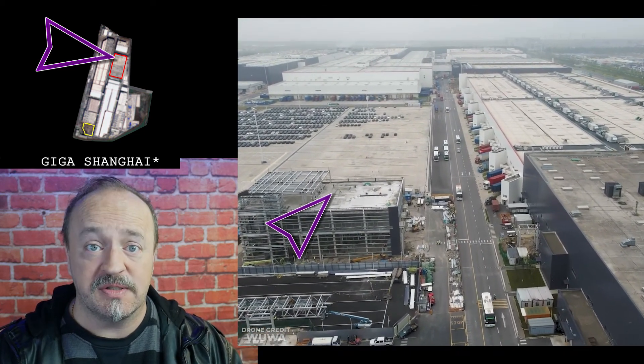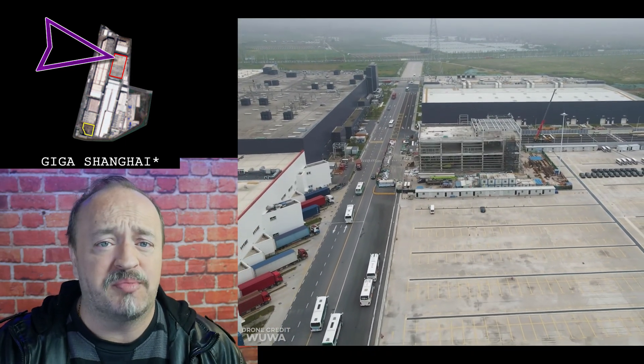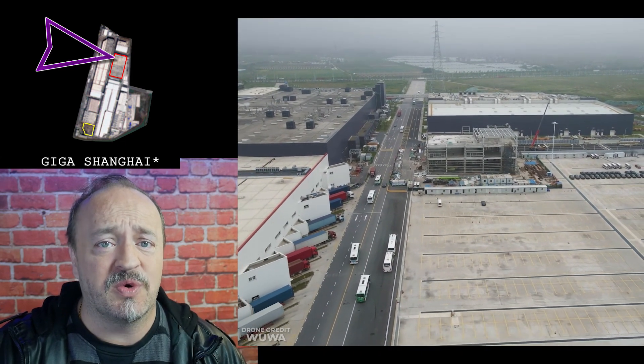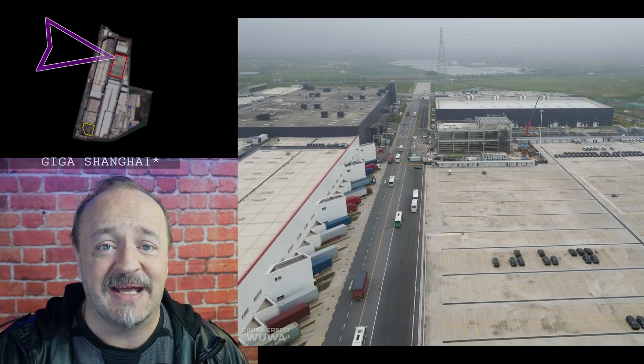In Shanghai, we've seen workers actually returning. Construction workers can be seen on site. There's no actual progress to show, but the good news is we're underway, and it is essentially day one, so we'll keep an eye on that.